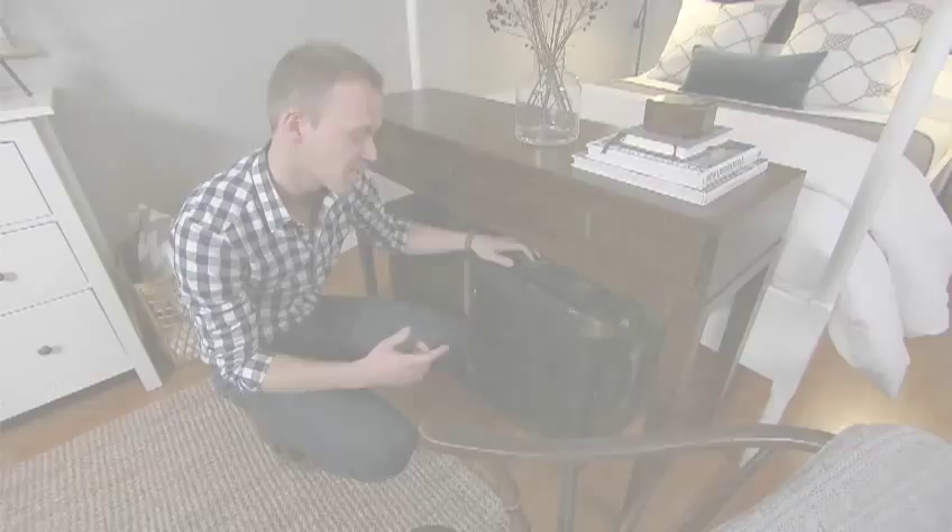And finally, for some additional storage, I've added this vintage trunk that I actually bought for $25 at a yard sale. I love the look of it, and the homeowner can fill it with off-season clothing. It's the perfect piece to finish off this room.